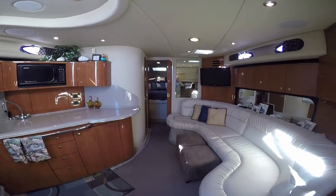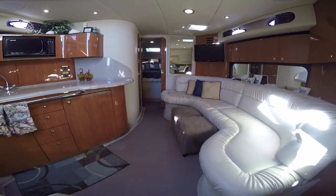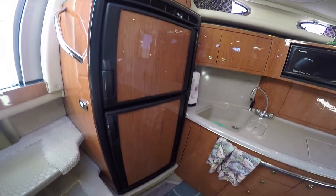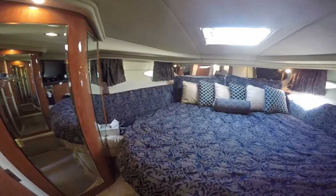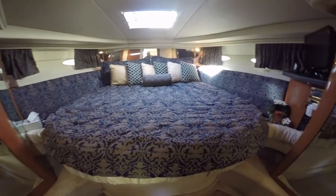On the port side is the galley — rich high-gloss cherry cabinetry, full-featured galley with a refrigerator-freezer on top, sink, microwave, and a recent addition of a flat-screen TV. The master stateroom is forward with a centerline queen, his-and-hers hanging lockers that are cedar-lined, and another flat-screen TV.